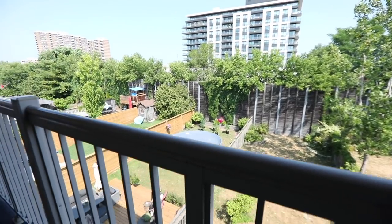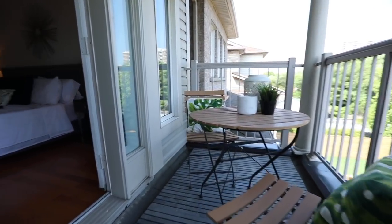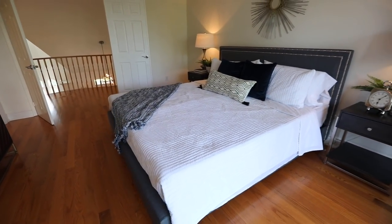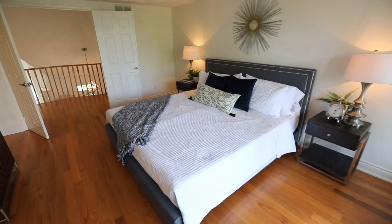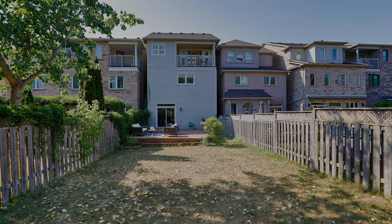A short walk to William Hancock's Park, public transit, an arena, a community center, and a public library. This home is also close to schools, the Danforth GO and Main Street subway stations, as well as the shopping, restaurants, and entertainment along Danforth Avenue, and has easy access to the Don Valley Parkway.